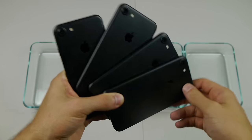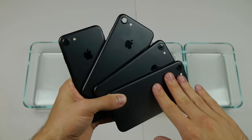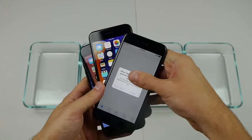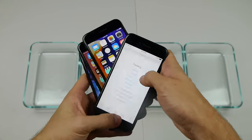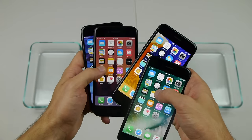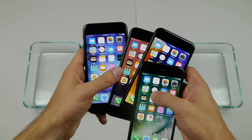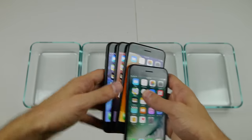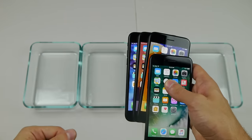What is up guys, TechRacks here. So in this video, I got four unlocked iPhone 7s, matte black, all of these are near a full charge. We got 95%, 98%, 91%, and 97%. I want to find out: can all these phones survive in four different soda flavors?